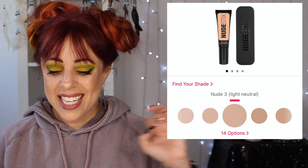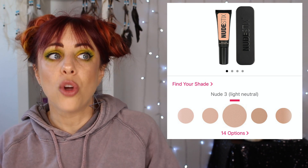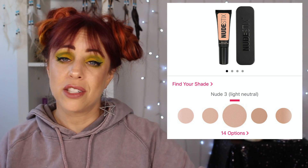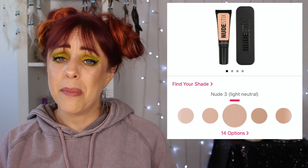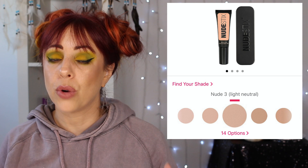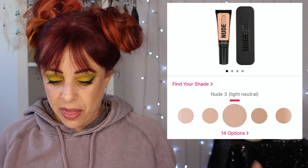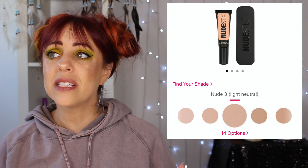The next foundation is the Nude Sticks Tinted Cover Foundation, which retails for $35. This is something I've wanted to try for so long and I don't know why I haven't just bought it. This comes in 14 shades. I don't think that's abnormal for a tinted moisturizer — it's a little more than a tinted moisturizer, but for a very light coverage foundation I feel like 14 shades isn't that bad. It has a water-resistant barrier for long wear and to improve hydration. I have seen several YouTubers use this and I always love the results.